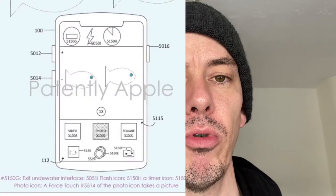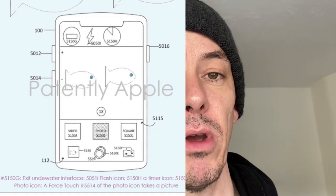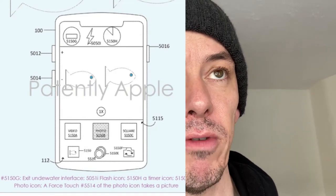Certainly for underwater shots when you're on holiday — the amount of people that have probably done that over the years and messed up their phones, maybe not even covered under the warranty. So that's a really good thing if Apple do bring that out.